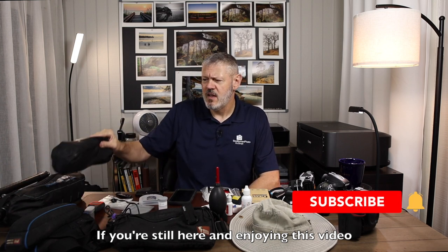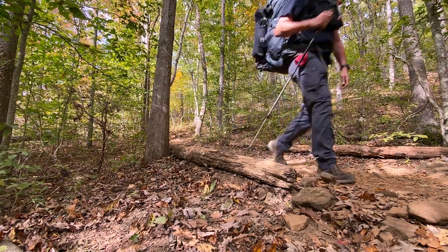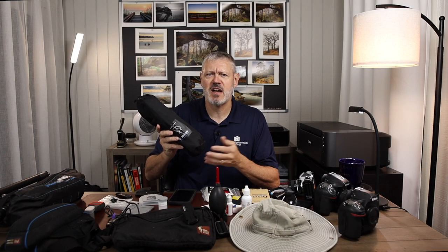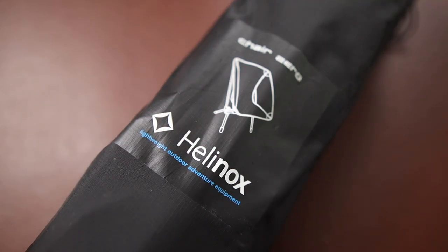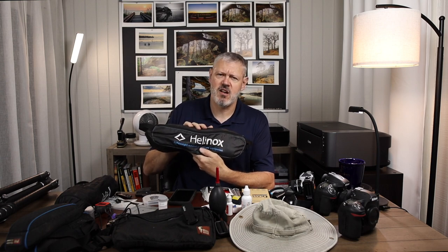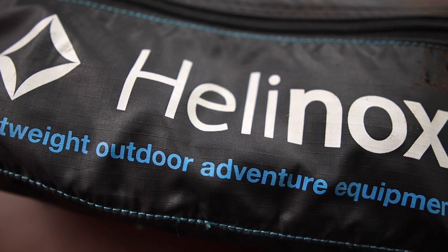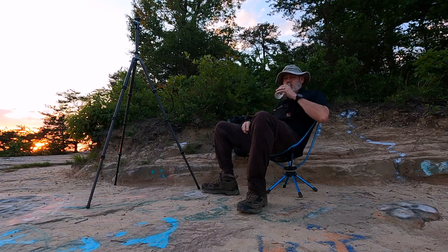A couple other things that really helped are chairs. I do a lot of hiking and backpacking into areas, and I want to be comfortable because a lot of times I'm waiting for sunset or sunrise. These little lightweight chairs — this is a Helinox Zero chair, super lightweight and easy to pack. I've also got another lightweight chair that I've used for years, super quality, very comfortable, and it swivels. It's great for landscape photography because you can move around and hone in on your composition as you're waiting.